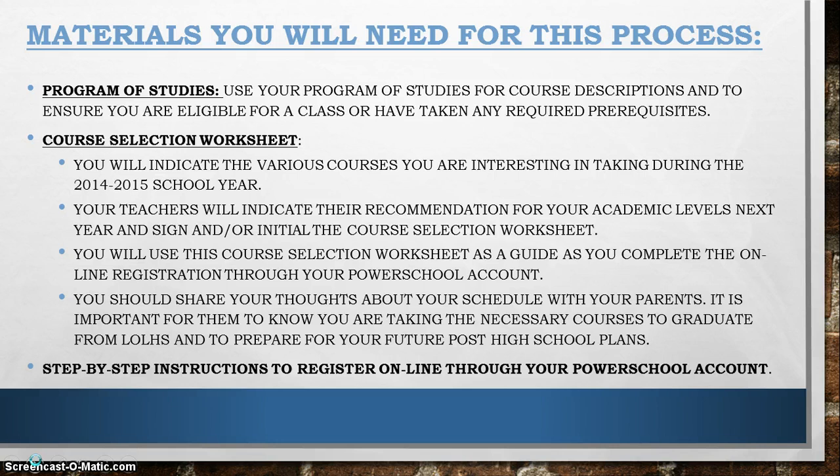You will use your course selection worksheet as a guide as you complete the online registration through your PowerSchool account. It is important that you share your thoughts about your schedule with your parents, so they know you are taking the necessary courses to graduate from Lime O'Lime High School and to prepare you for your future post-high school plans.